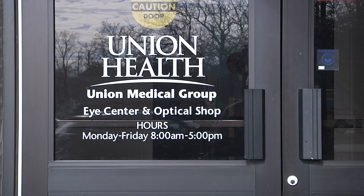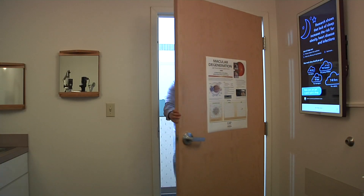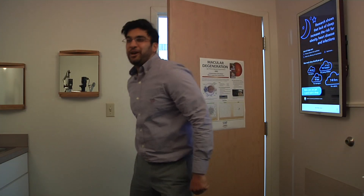A week to ten days following the procedure on the second eye, patients are seen in the clinic to ensure they are healing well and using their prescribed postoperative drops.